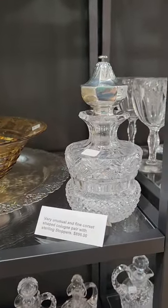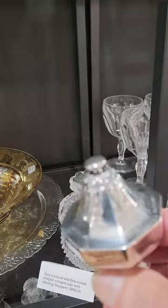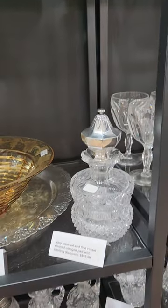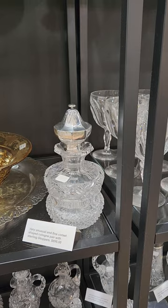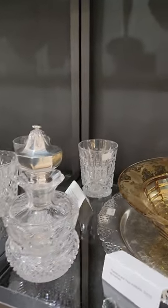It's a beautiful set of corset-shaped colognes with great sterling stoppers. People tell me that they're signed by Hawkes, but I couldn't find a signature on these — maybe the bases were polished. This is a great set and it's only $8.95. Pairs of colognes are pretty collectible.